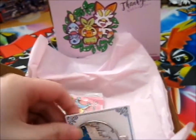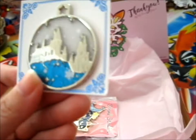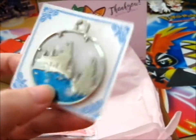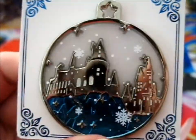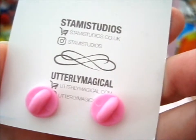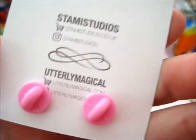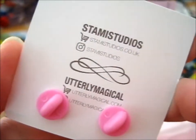So here we have the lovely Hogwarts Winter Bauble. I don't actually know if that's what it's called, but I couldn't resist. It's so pretty. There you can see it better there. Very nice. A lovely addition to my Hogwarts collection. This is a collab with Utterly Magical, which I have bought from before. Do check them out as well. Very pretty. So that's that one.